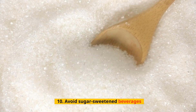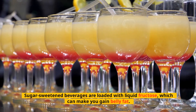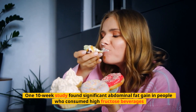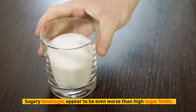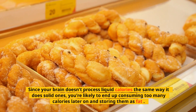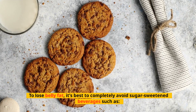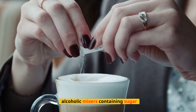Tip 10: Avoid Sugar-Sweetened Beverages. Sugar-sweetened beverages are loaded with liquid fructose, which can make you gain belly fat. Studies show that sugary drinks lead to increased fat in the liver. One 10-week study found significant abdominal fat gain in people who consumed high fructose beverages. Sugary beverages appear to be even worse than high sugar foods, since your brain doesn't process liquid calories the same way it does solid ones, and you're likely to end up consuming too many calories and storing them as fat. To lose belly fat, it's best to completely avoid sugar-sweetened beverages such as soda, sweet tea, and alcoholic mixers containing sugar.